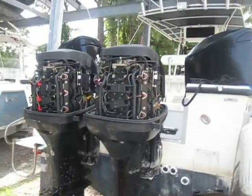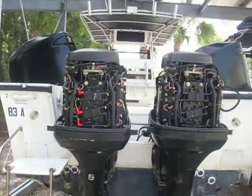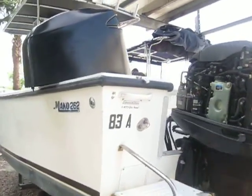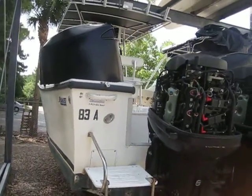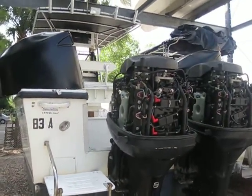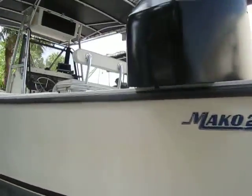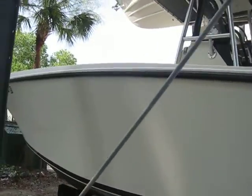Hey guys, Rob here at imalwaysinhotwater.com out on Hilton Head Island with something very special today. Just as a preliminary note, this boat is about to go in for detail and personal items as seen are not included, but we wanted to give you a quick look at this beautiful 1989 Mako 262.